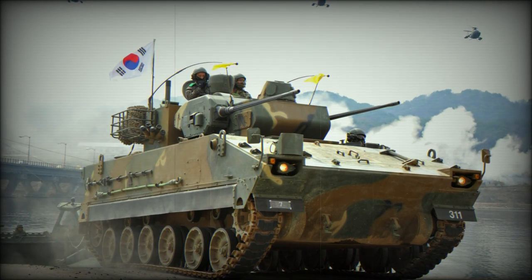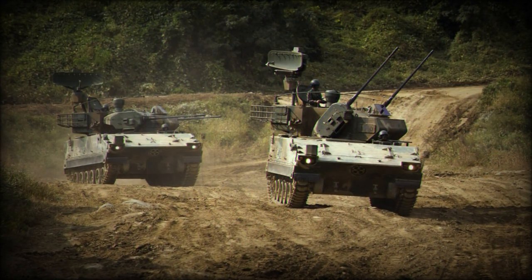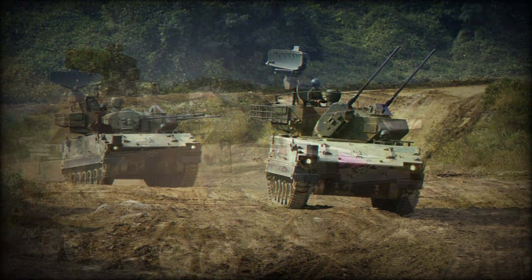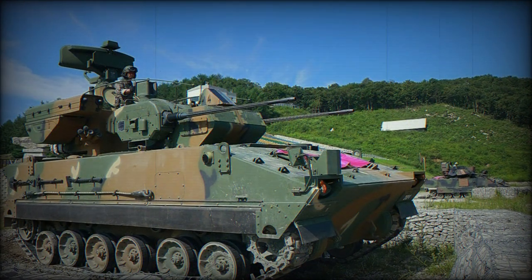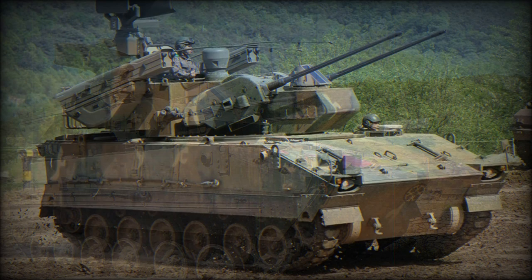Due to the continued threat posed by low-flying aircraft over the modern battlefield, every major well-organized army services some form of the self-propelled anti-aircraft gun system. For the Republic of Korea Army, this role is fulfilled by the tracked K-30 Biho.